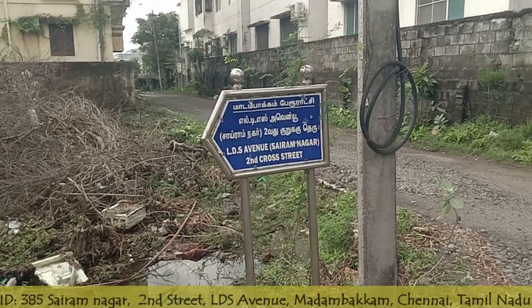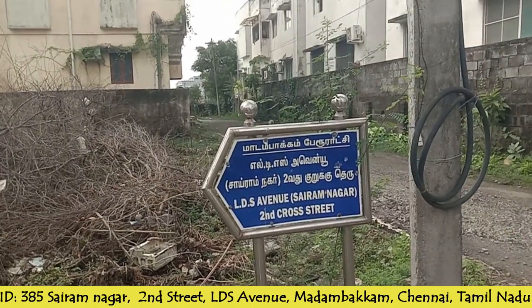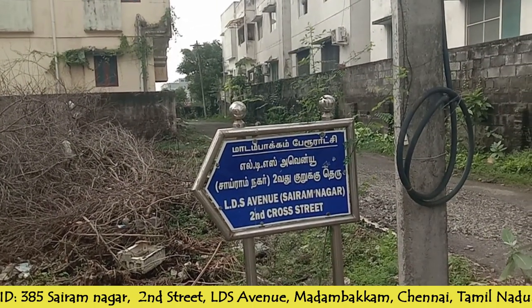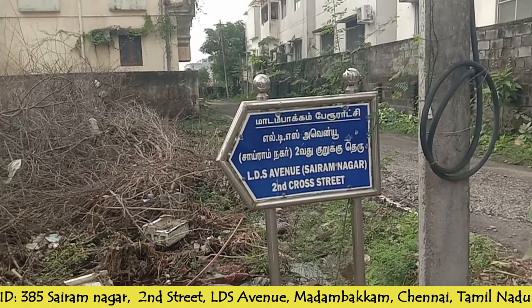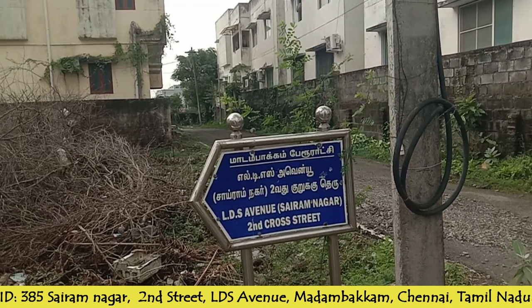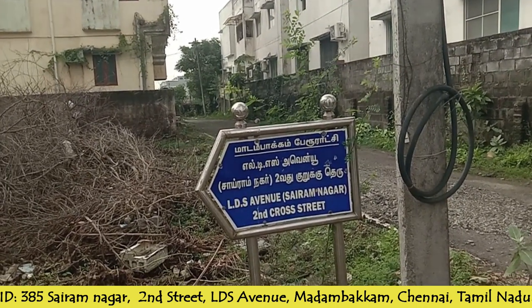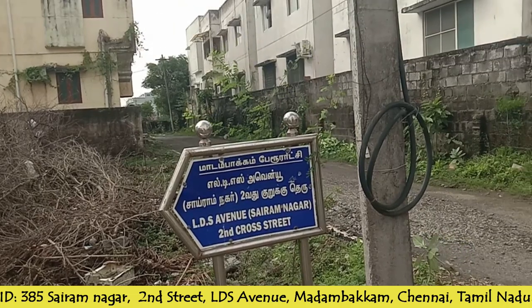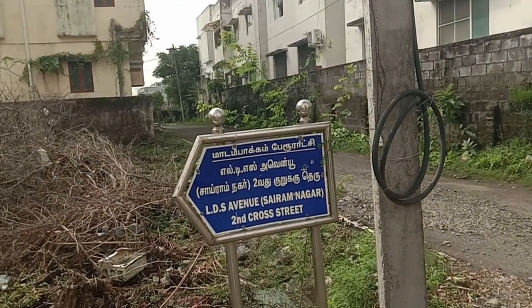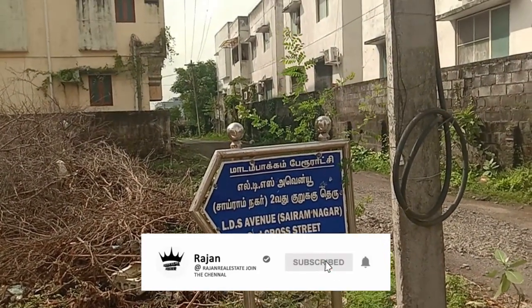Welcome to Rajan Real Estate Thamra. The stop is Sairam Nagar, East Thamra. There is a camera and a signal nearby. This is a residence area.